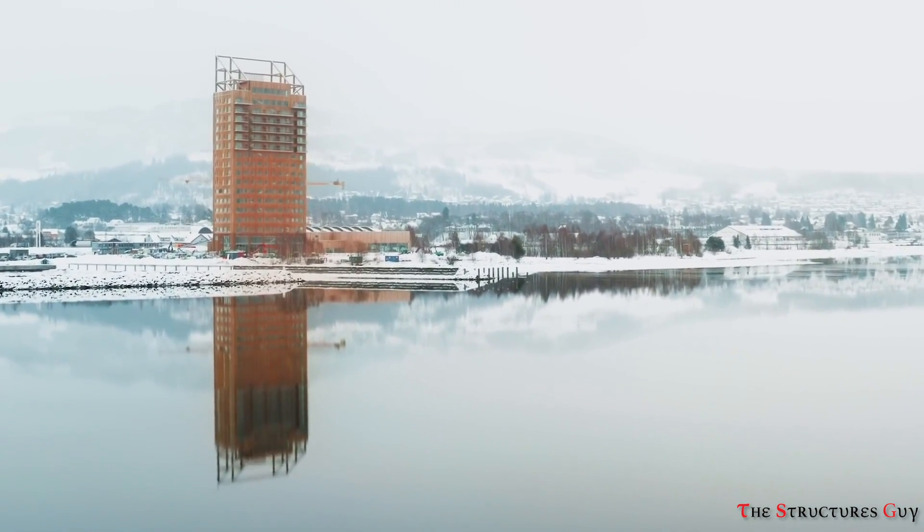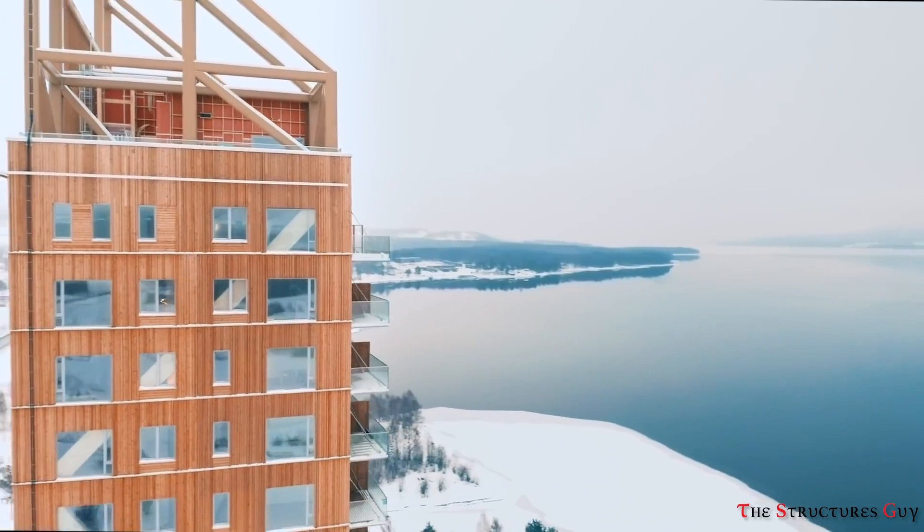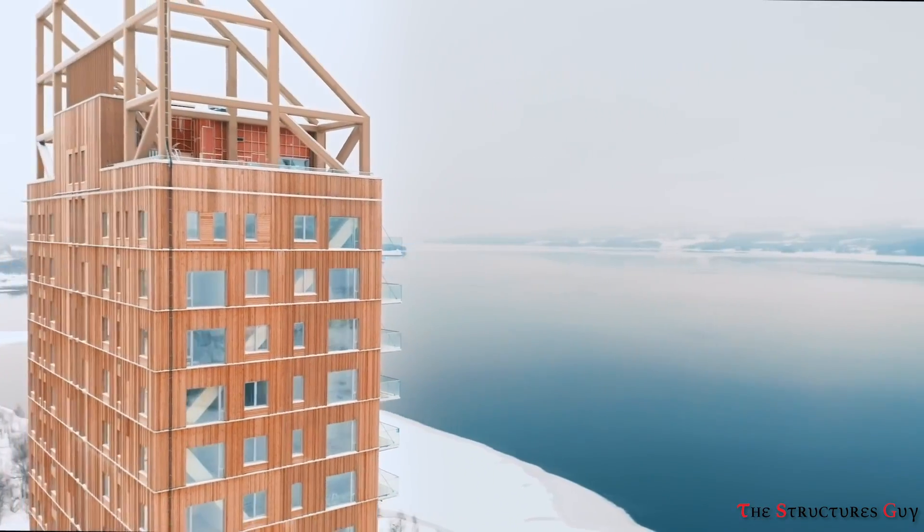Hello everybody, this is the Structures Guy. Today we'll discuss the engineering of the most dominant building along with the challenges building with timber presents.